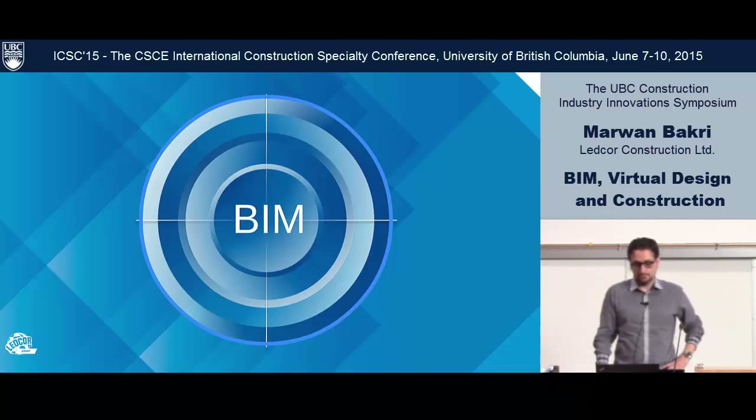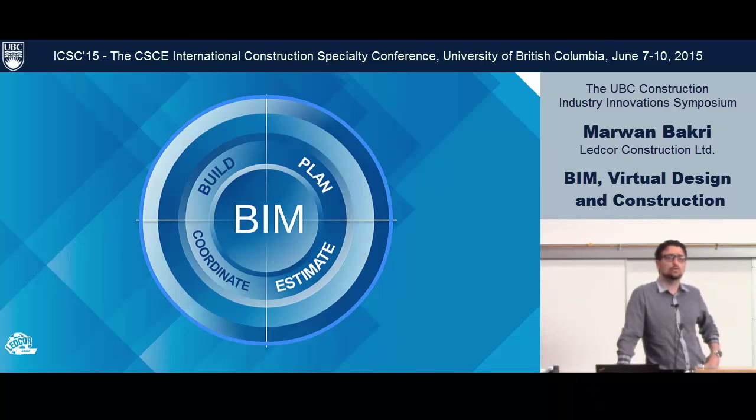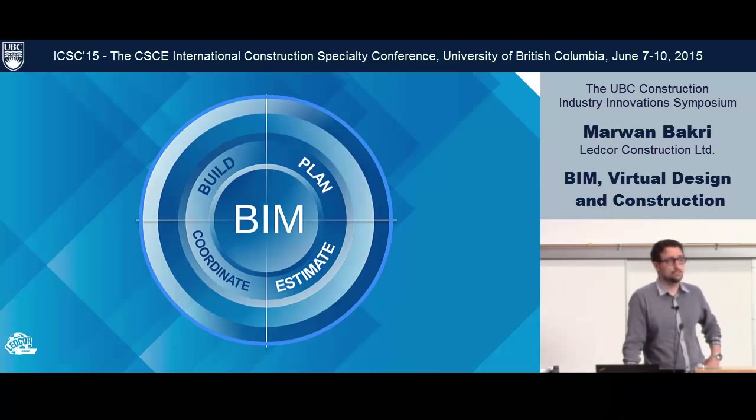What BIM is for a builder — we split it into four different stages in the life of the project. If you split the pie in the middle, the right side is the pre-construction stage, which can start as early as the pursuit when we get involved with BIM tools. The other half is really during construction and the coordination.